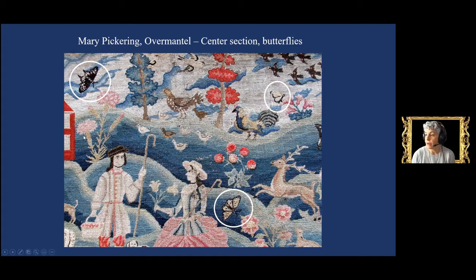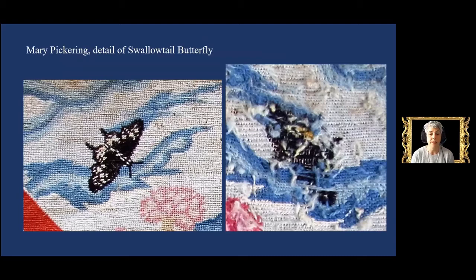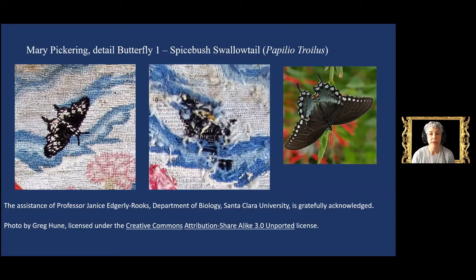The butterfly at upper left bears the small appendages on its hind wings that mark it unambiguously as a swallowtail. A look at the reverse reveals that Pickering employed a yellow-orange thread at the bottom of the hind wings, as well as some blue. Taken together, the overall dark color and combination of blue, orange, and white spots strongly point to a specific species: the Spicebush Swallowtail. Its habitat extends through eastern North America, including Salem, Massachusetts, where Pickering lived. These butterflies have a wingspan of about three to four inches and tend to flock near ponds, making them easy to observe.